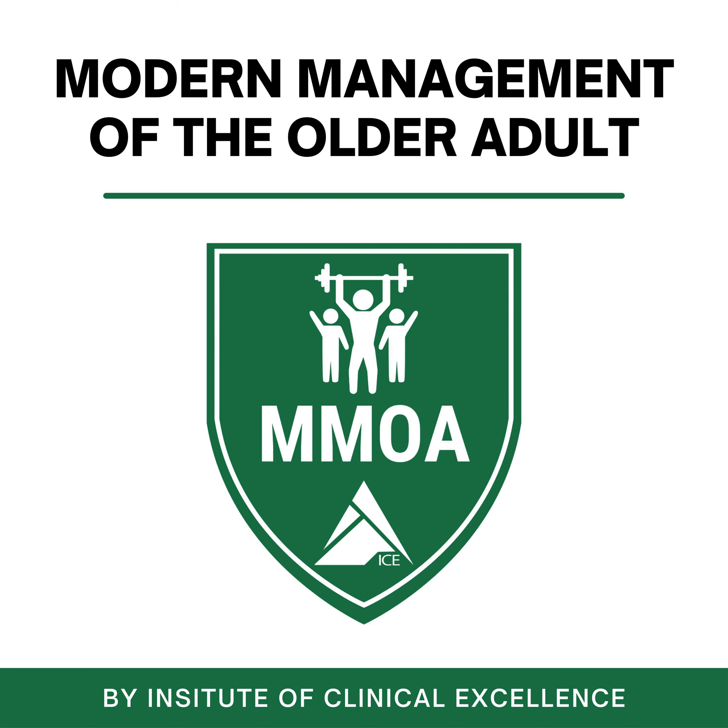Thank you for listening to the MMOA podcast. If you found this helpful, please share with someone who could benefit. If you're looking for more practical content to help you better serve older adults, head over to www.mmoa.online where you can learn more about our free resources, community, continuing education courses, and our certification.